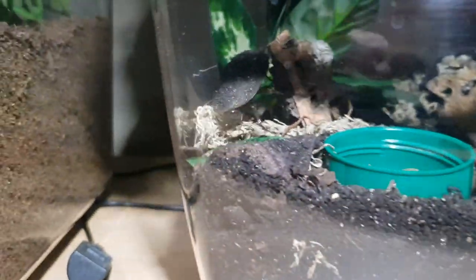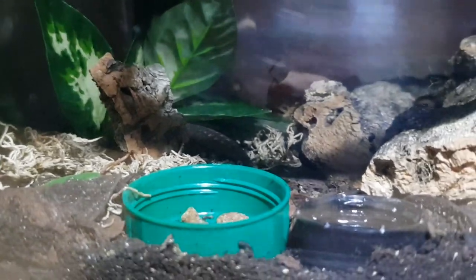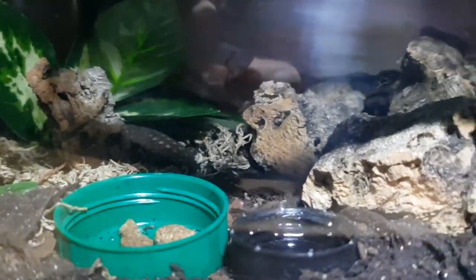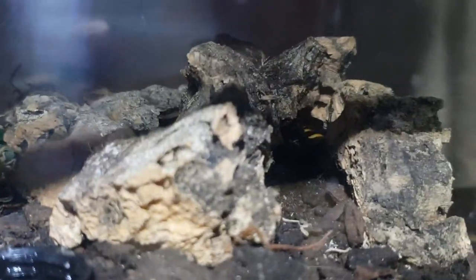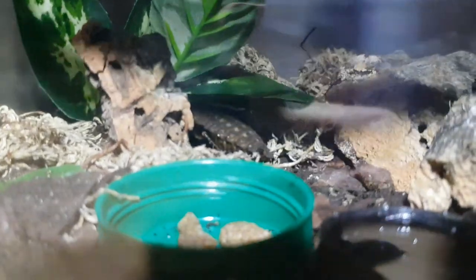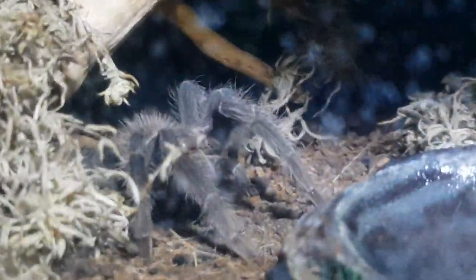Moving down now, this is my death's head cockroach colony — not that many roaches in here to be honest. It's not really a colony; there's only about five or six in there. You can see them just underneath that bit of cork bark, just sort of loitering around the fake plants. I'm hoping to do a communal enclosure with some millipedes and some sun beetles with these cockroaches as well.